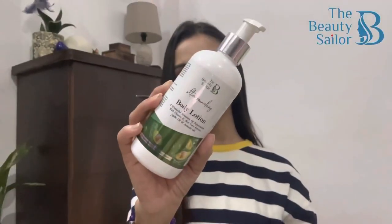Hi lovelies! In today's video I will be sharing a detailed review of this body lotion by The Beauty Sailor. Advantages, benefits, prices, discounts — everything will be discussed. So watch till the end.